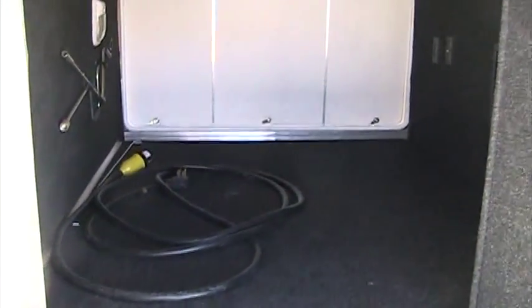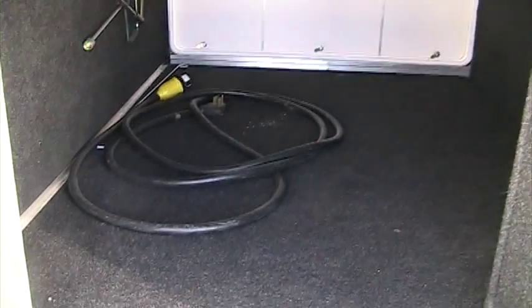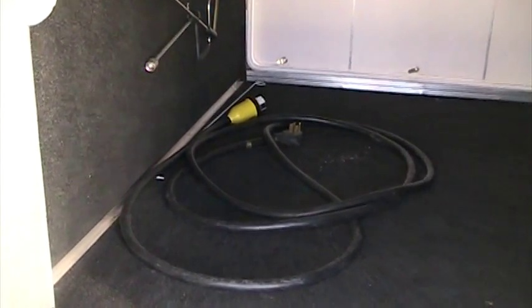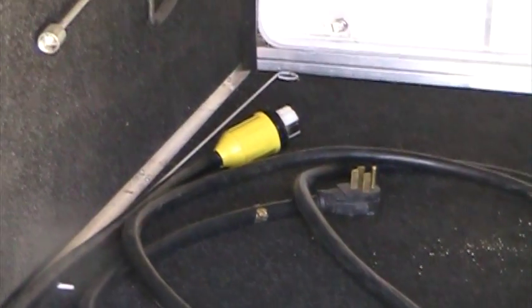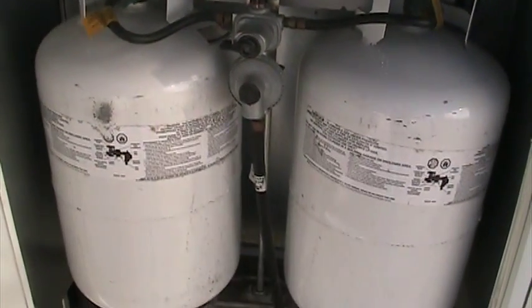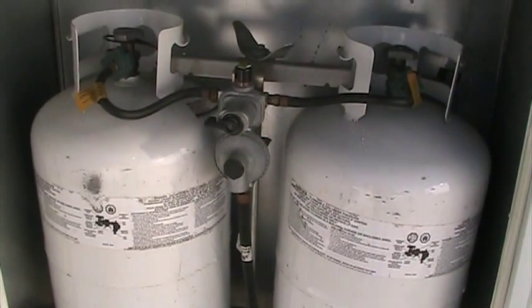The Big Country features the large pass-through storage area down here in the belly compartment. You can also see that this is a 50-amp power service, and this is the detachable 50-amp power cord that comes with the coach. The Big Country also carries two seven-gallon, 30-pound propane tanks right here in the off-door side compartment.